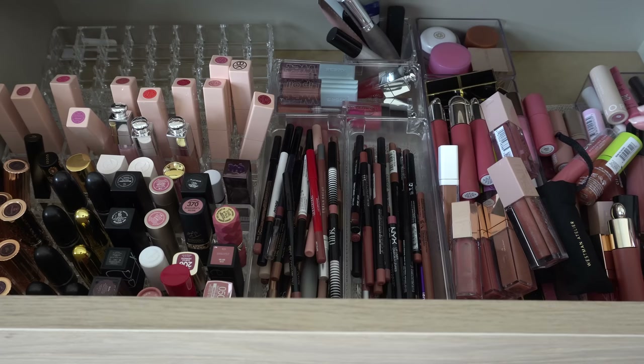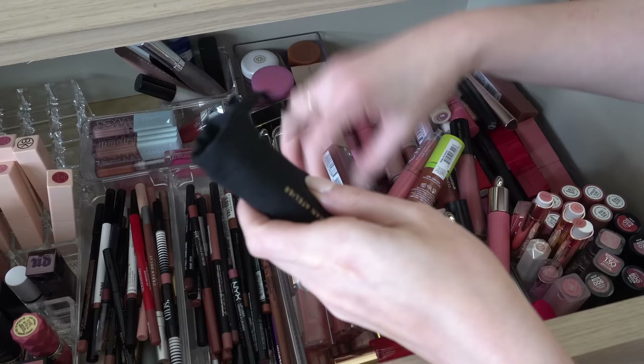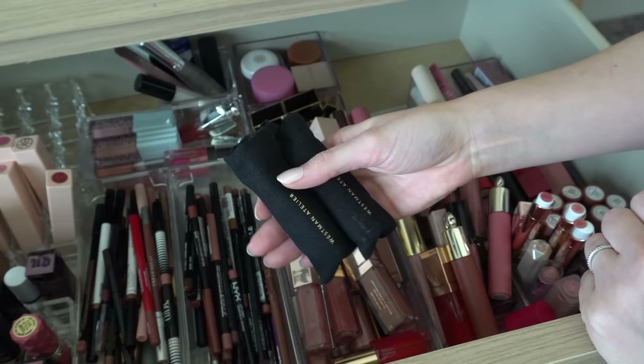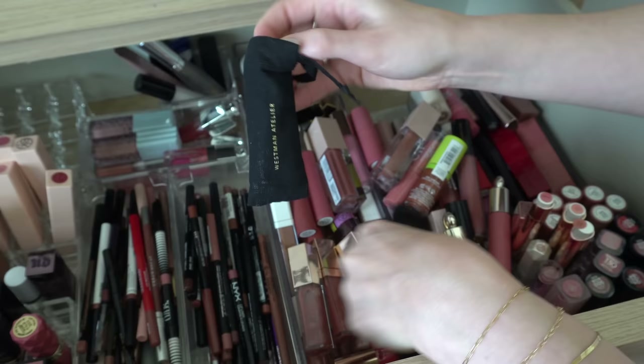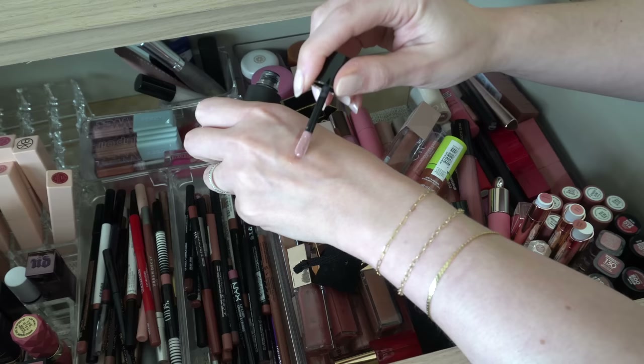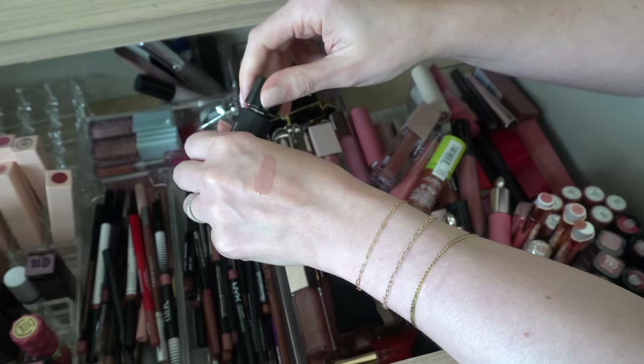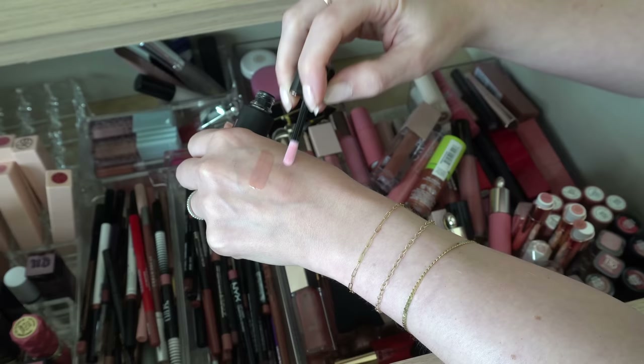We'll start with lip glosses. First up I have two Westman Atelier Squeaky Clean Lip Balms — yes, they're lip balms but they come in this fancy little package. I have two of these. I'm going to swatch this one because I love these. I have the shade Nana, which is like a light creamy kind of beige-y color, and then I also have Dodo, which is more of just a baby doll pink. These are so thick and creamy.